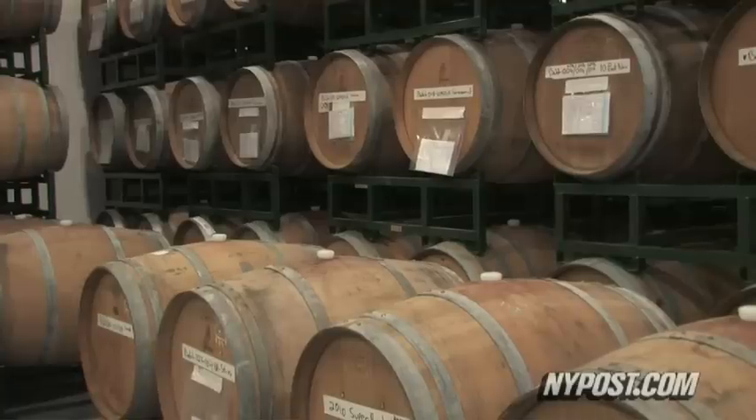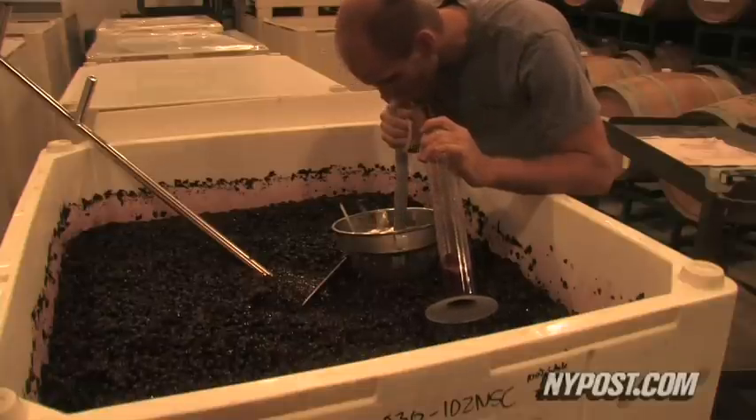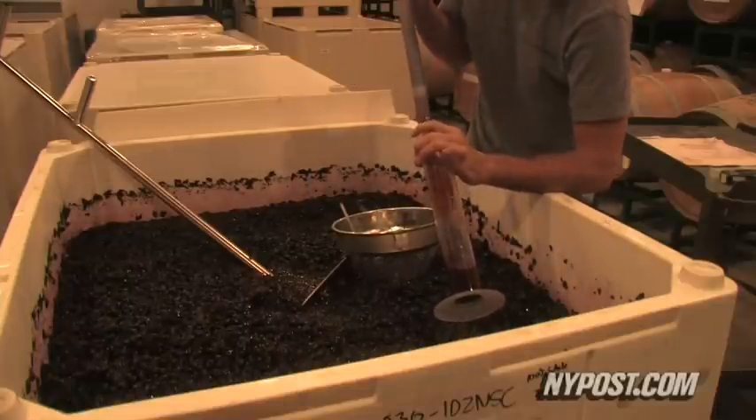What has been the most surprising or interesting part of the process so far? I think just seeing the nitty-gritty details of how you actually go from the grapes we just saw to what gets into the barrel and then ultimately into the bottle that you drink at your table.